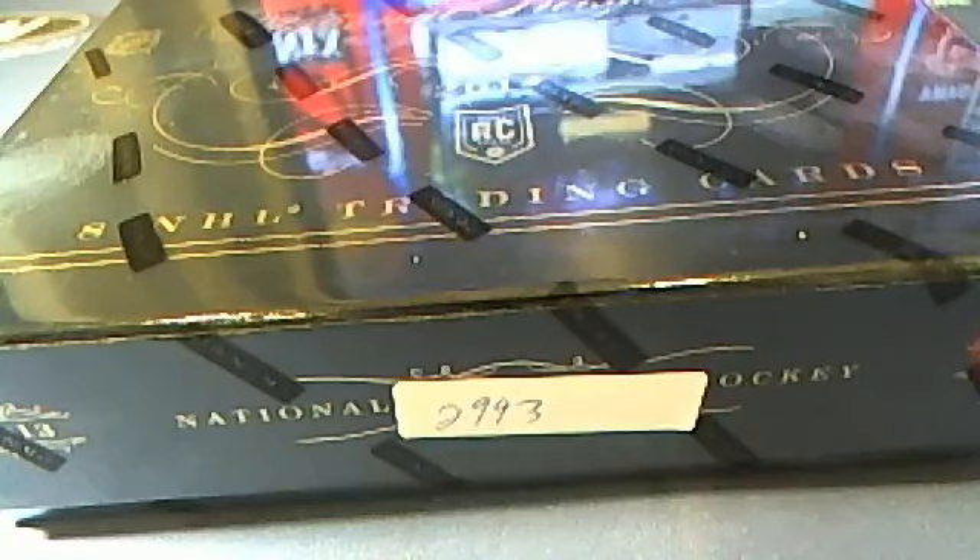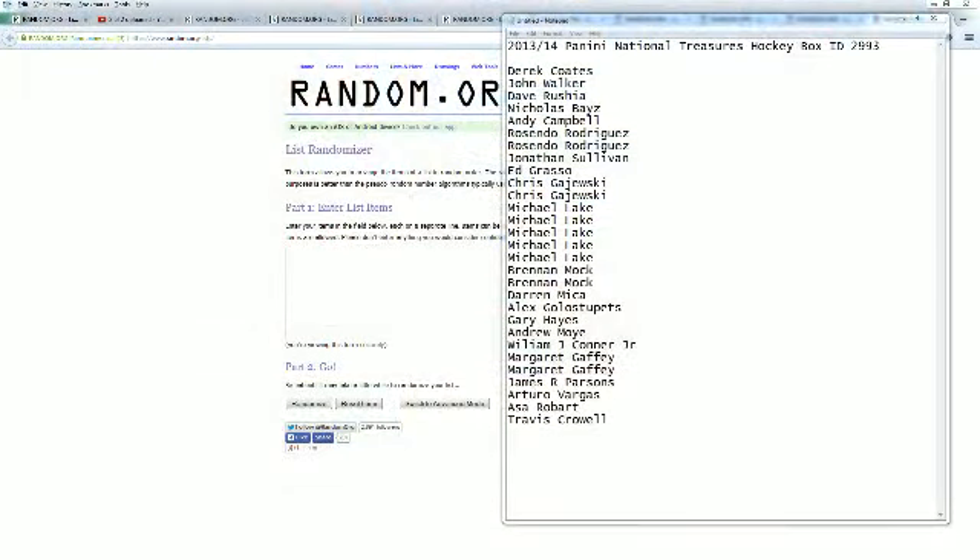This is going to be a 2013-14 Panini National Treasures hockey box #2993. Let's go ahead and screen-show everybody in the break. Derek is at the top, Travis C is at the bottom.